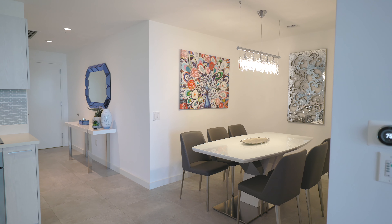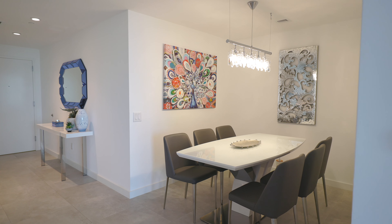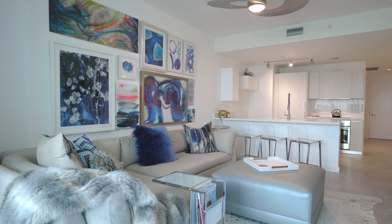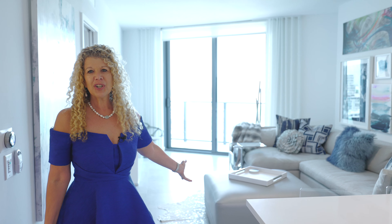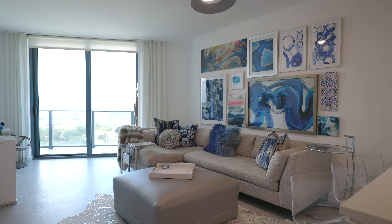So we created this dining area by closing off the door and just putting in wall, and then that opened us up to be able to have stools at the counter for when we're entertaining or working, and we had a much, much larger conversation area for the living room. So that was one of the biggest things that we did here.